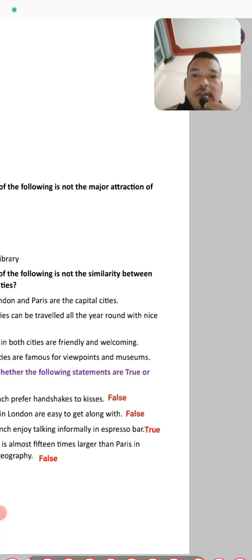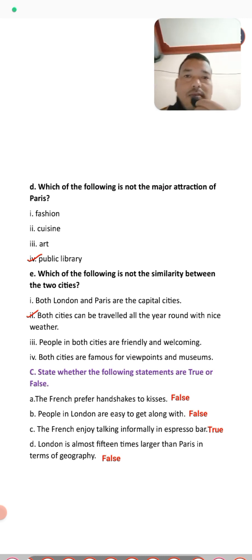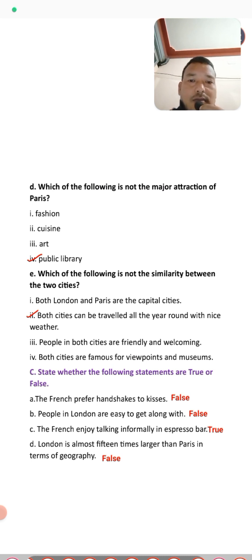The last question in exercise B asks which of the following is not a similarity between the two cities. The answer is that both cities can be traveled all year around with nice weather — meaning that is actually a similarity, not a difference. Both cities share the feature that anyone can travel there all year round with nice weather.